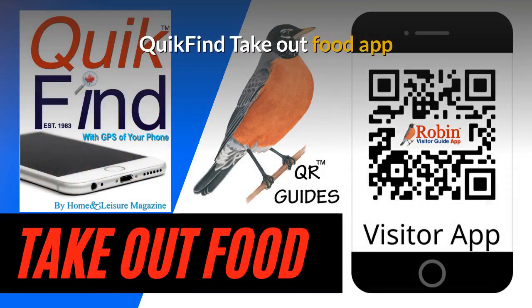The Quick Find Takeout Food app is designed to work universally anywhere because it works off the GPS of your phone. It'll work in Vancouver, Victoria, New York, or London, England — it doesn't matter. It works by what's beside you.